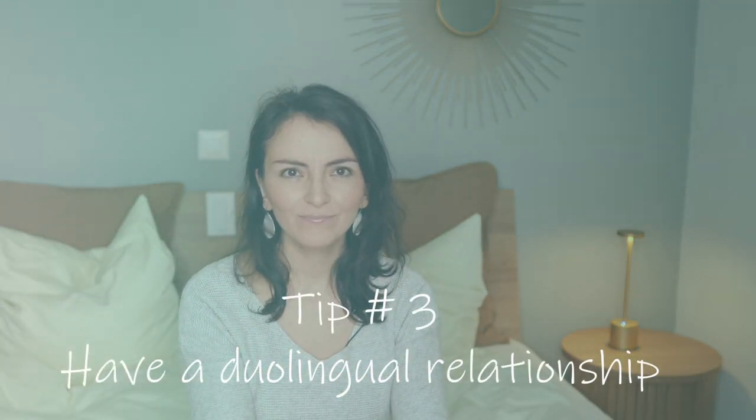That is tip number three: have a duolingual relationship. What does that mean? In their case, it means that she speaks to him in German and he speaks back in Norwegian. They communicate with each other, but each one using their strongest language to do so. That is a fantastic way to learn a language naturally — exactly the opposite of learning the basics. Obviously, when they are too tired or need to discuss something important, they switch back to English. You will be amazed about how fast you will learn your partner's language. It also has a nice side effect: your children will get more exposure to the minority language since they are going to hear it more often at home.